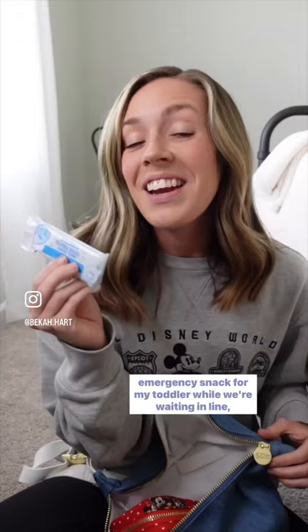And a mini pouch with smaller essentials: hand sanitizer spray, Tylenol, lip gloss and chapstick, and me and my daughter's magic bands.